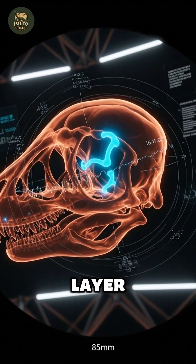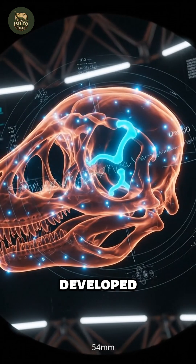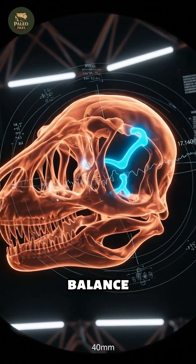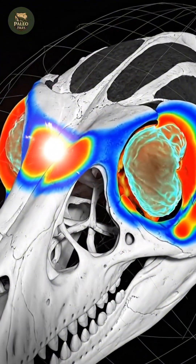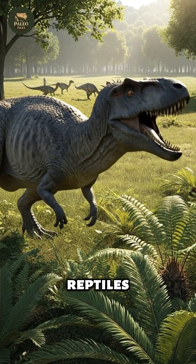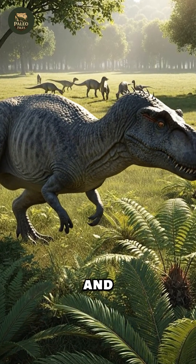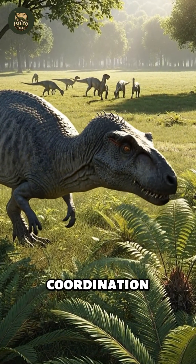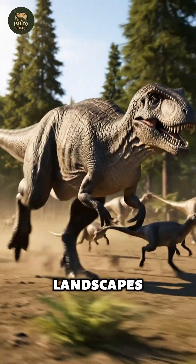Modern technology adds another layer. CT scans of theropod skulls reveal highly developed semicircular canals for balance, as well as strong olfactory and visual processing centers. These were not dim-witted reptiles, but athletes with sharp senses, rapid reflexes, and complex neurological coordination — traits essential for chasing agile prey across vast landscapes.